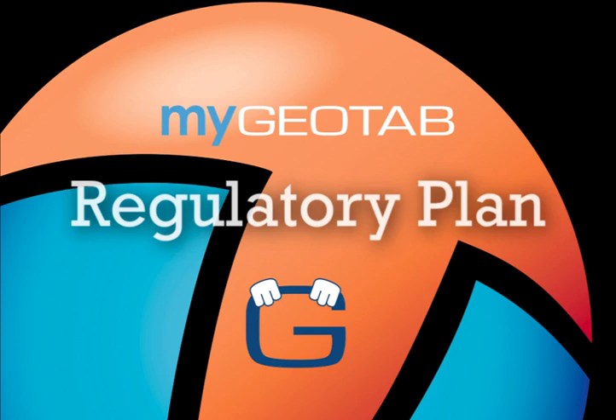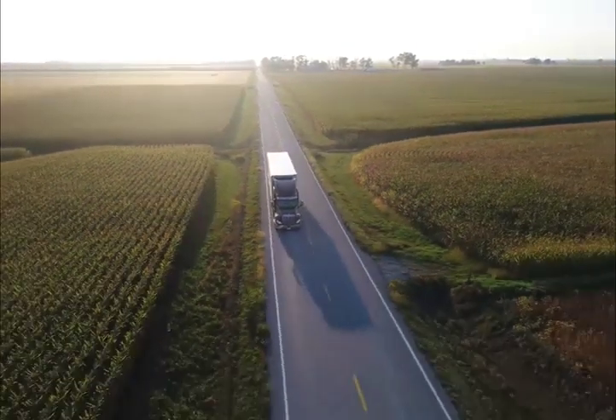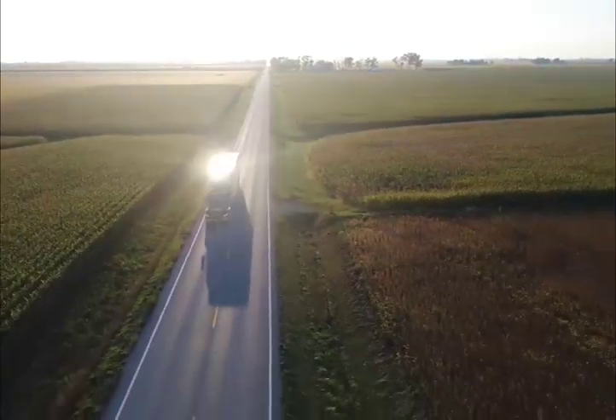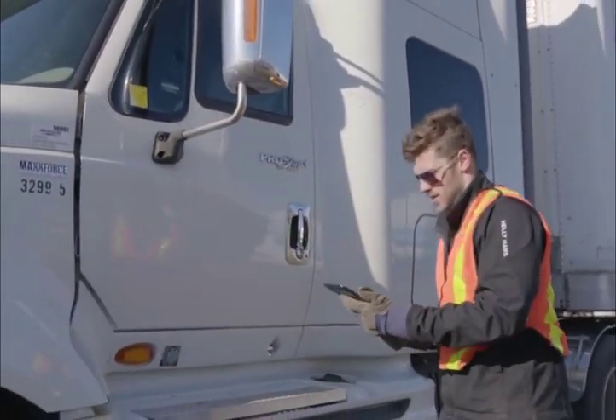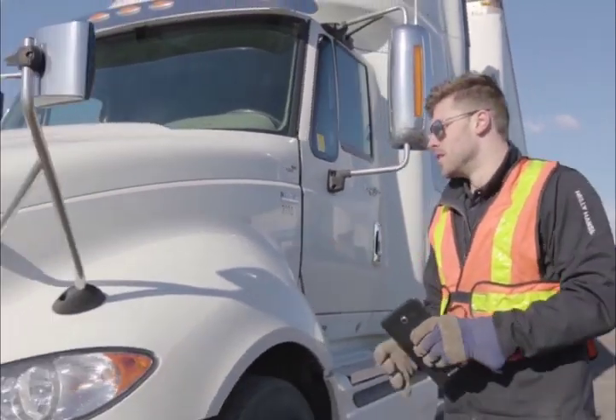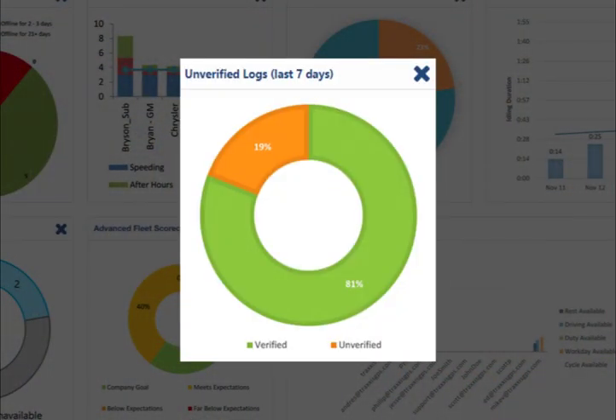For our hours-of-service customers using the regulatory plan, here's a review of your available dashboard reporting tools, which are in addition to the base level dashboard tools. The regulatory plan, used mostly by our long-haul trucking and transportation clients, provides additional vehicle-related data to help customers stay in compliance under the Electronic Logging Device mandate enforced by the Department of Transportation.